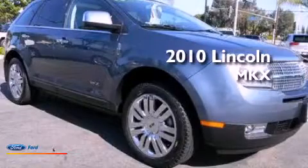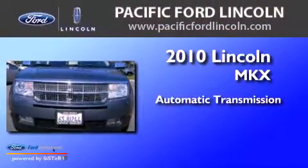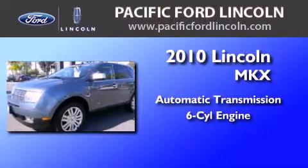This is a certified pre-owned 2010 Lincoln MKX. This crossover has an automatic transmission and a 3.5 liter V6.